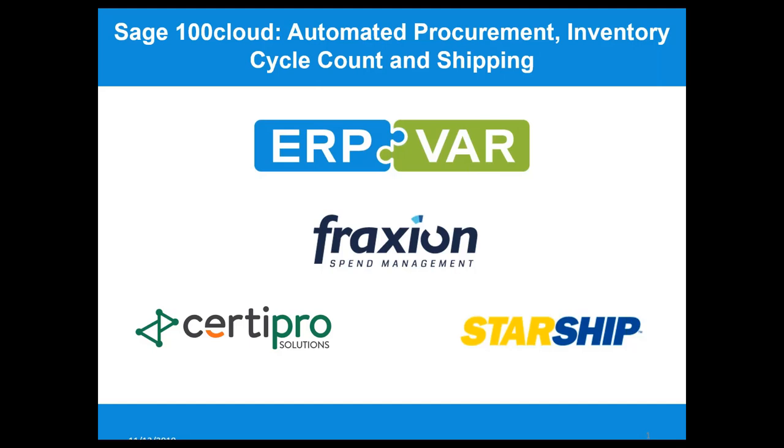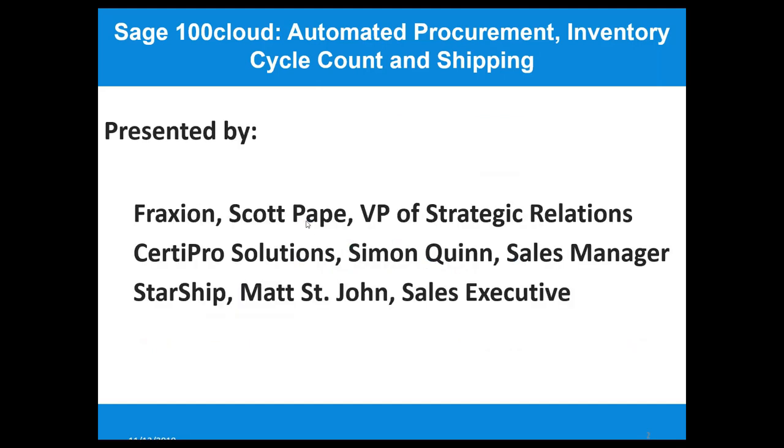I'm so pleased to be joined by Fraction, CertaPro, and Starship. We have Scott Pate, he's the VP of Strategic Relations for Fraction. Then CertaPro Solutions — Simon Quinn, he's the sales manager over there — and Matt St. John, sales executive over at Starship.